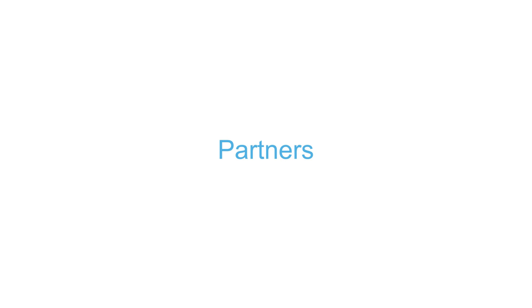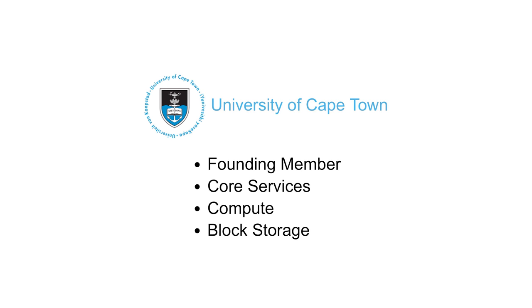Our partners are mostly research institutions. We've got a few universities — obviously University of Cape Town, we're one of their founding members, and we currently provide the core services for the project: compute and block storage. We do actually provide object storage as well, although that's not a primary focus, so we've got another university that does that.